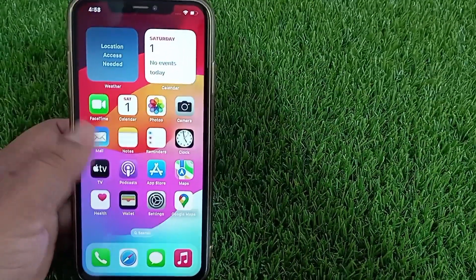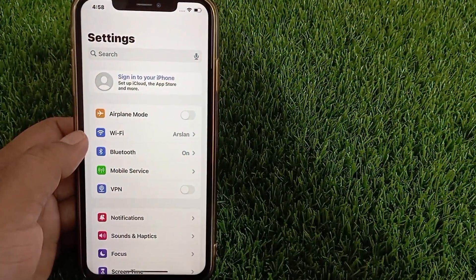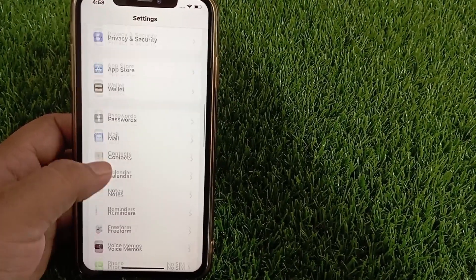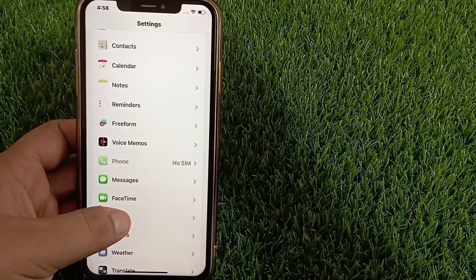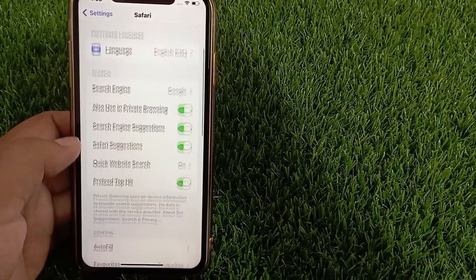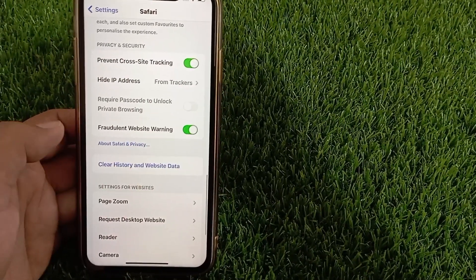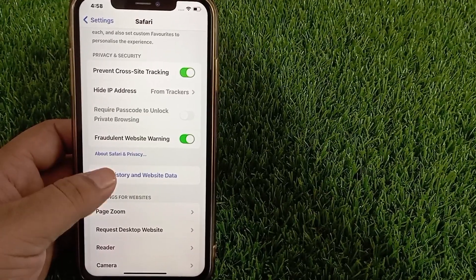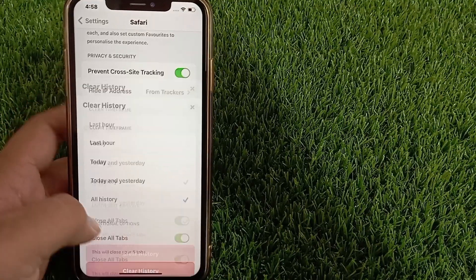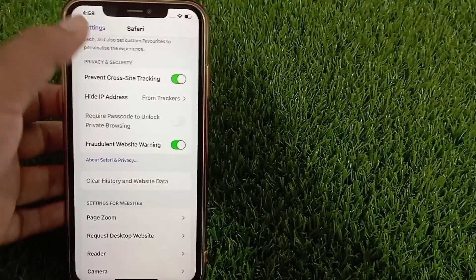If you have confirmed both things — your iPhone is connected to the internet and working fine, and is not connected to a VPN — then go to the Settings menu, swipe down and tap Safari. After that, swipe down again and tap 'Clear History and Website Data'. Select all history and tap 'Clear History' to complete the process.